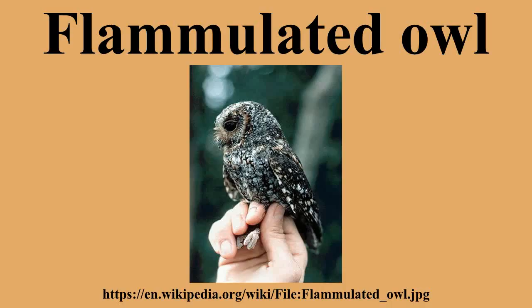These owls are obligate cavity nesters, meaning they will only create nests in tree cavities and nowhere else. Females usually select cavities that used to be woodpecker and northern flicker nests. The nests are bare and have no nesting material.